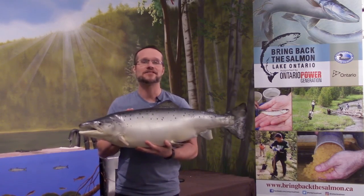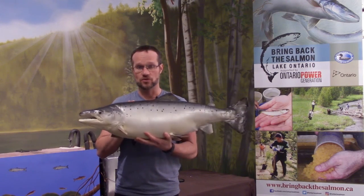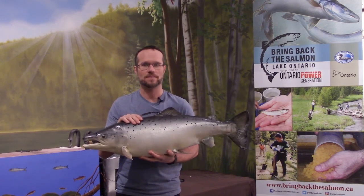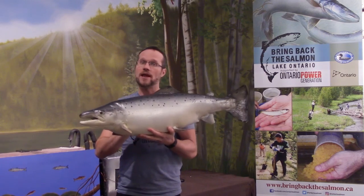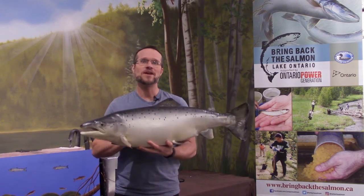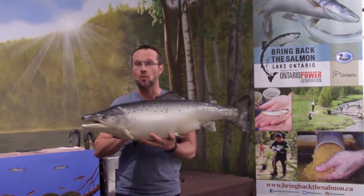These were mistakes — errors. I personally don't think that mistakes are necessarily all bad if we can learn from them. When we realize that mistakes have been made, we can correct our course and even reverse some of the damage. Ecological restoration is a process that reverses damage done to the natural world. The Lake Ontario Atlantic salmon restoration program's goal is to restore a self-sustaining population of Atlantic salmon back into Lake Ontario.